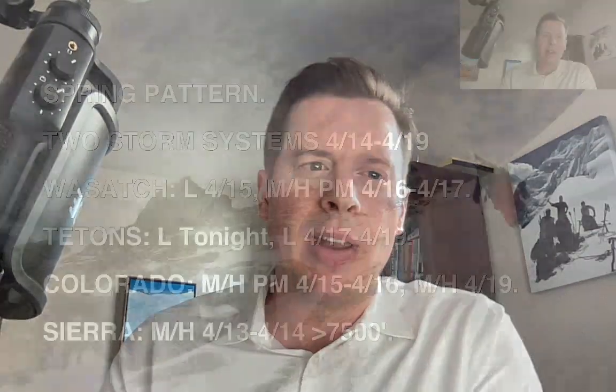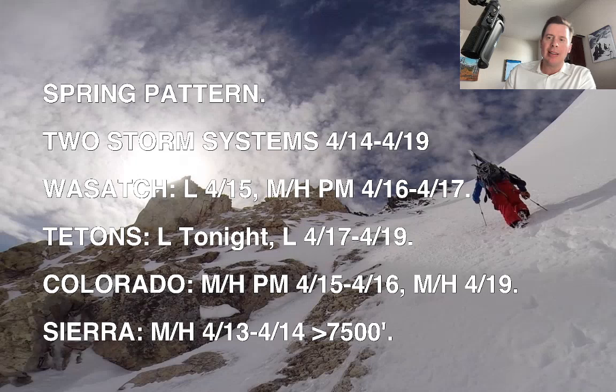Hey guys, meteorologist Chris Tomer here with this afternoon mountain weather update. Here's what I'm seeing this afternoon. We're still locked into the spring pattern, but watching two storm systems, 4/14 through 4/19. The second storm is more significant and it will have colder air with it. Here's the timeline for the Wasatch, Tetons, Colorado, and the Sierra.